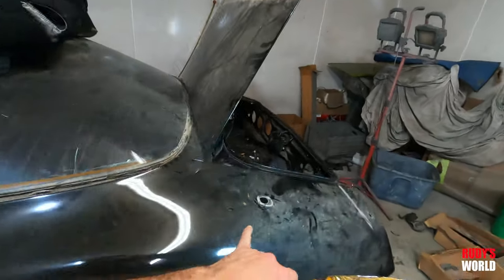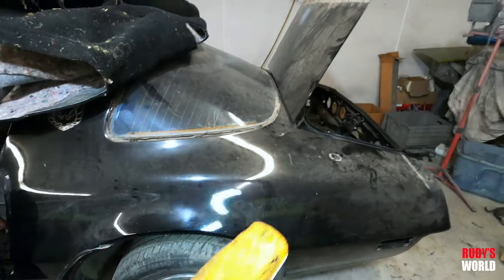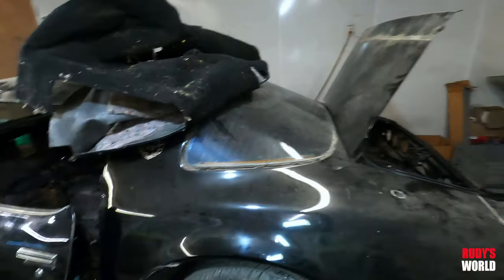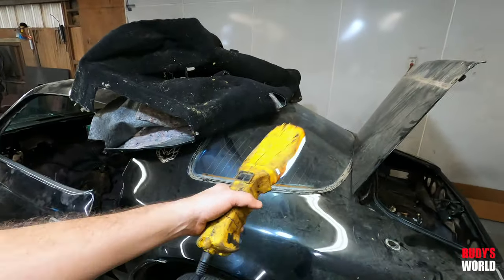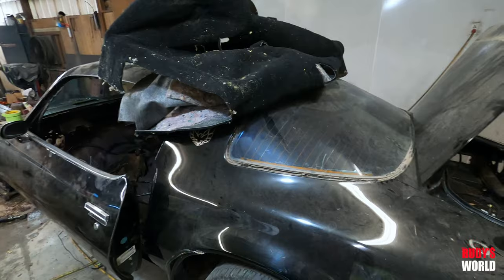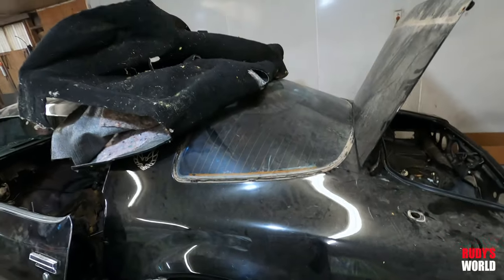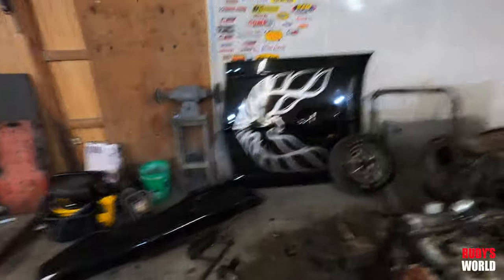Someone put a stupid dent in the back quarter, so Joe has to weld that up — and that's what started all this. I said, we've got to weld that up anyway, we might as well restore the whole car. I already got a new back glass for it — the old one is full of nasty 80s tint.